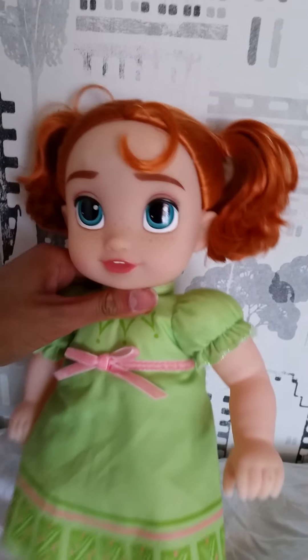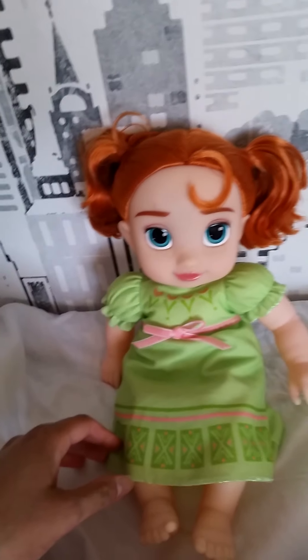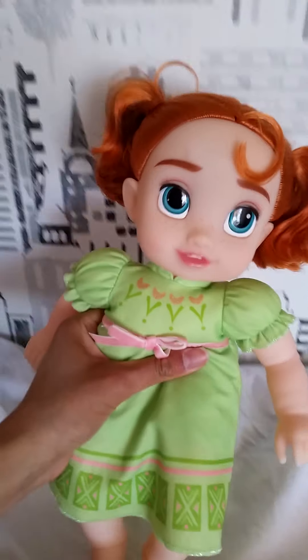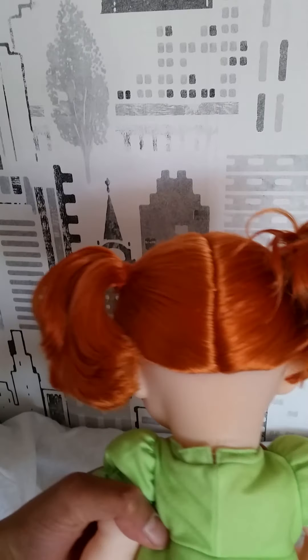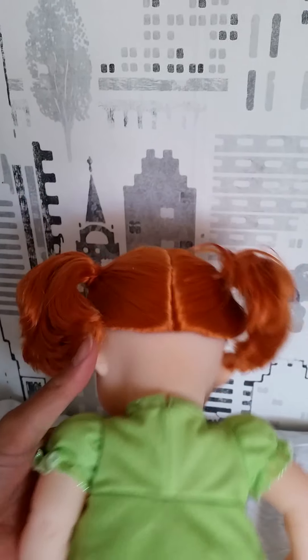We don't really have any clips with Anna as a baby, but we have seen the pictures of the family portrait, where we see Anna as a little baby. And I think this doll makes that portrait justice. She looks absolutely adorable. She has her hair tied up like this — this cute little kind of bunny tail, or little mini ponytails. That is so cute.